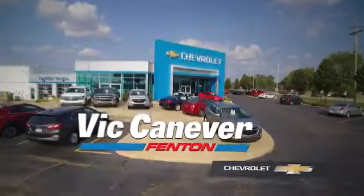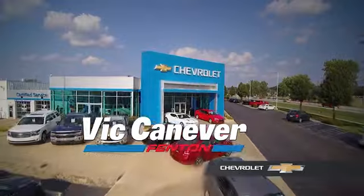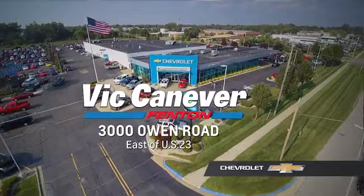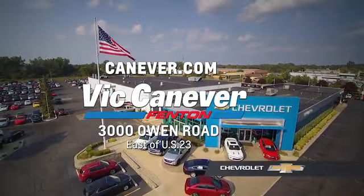Supporting our community. Supporting our families. Vic Canaver Chevrolet is here for all your vehicle needs. Call or stop in for a test drive today. We are located at 3000 Owen Road, Benton. Or online at canaver.com.